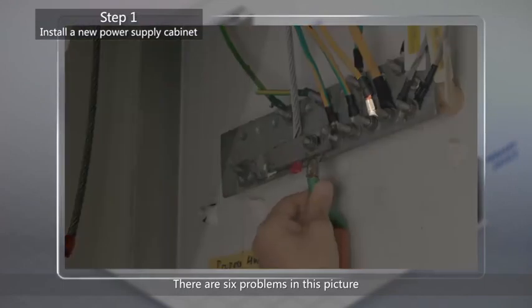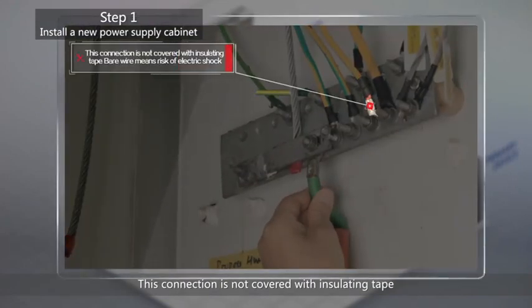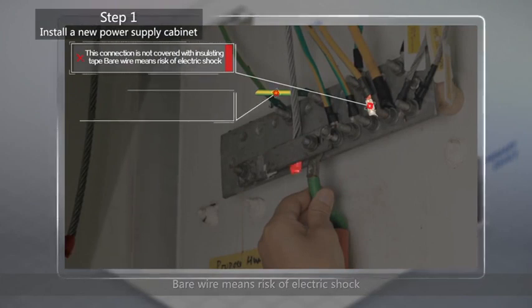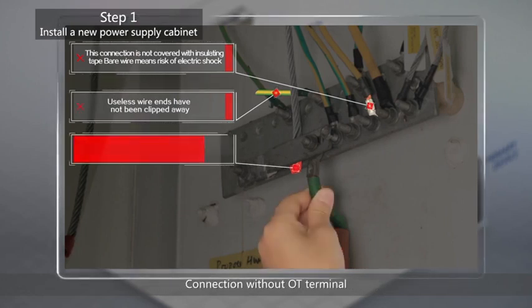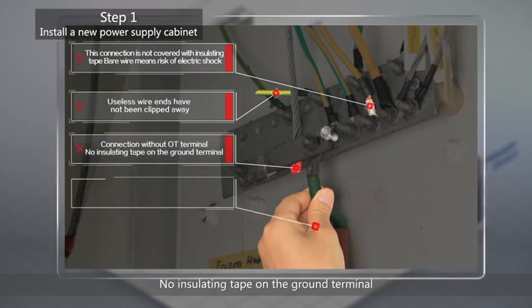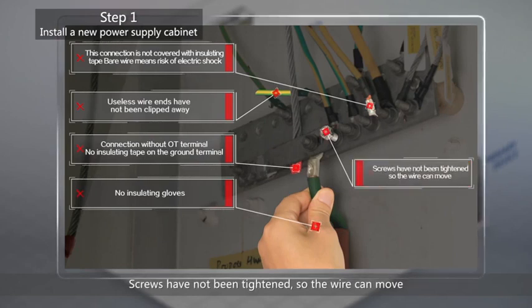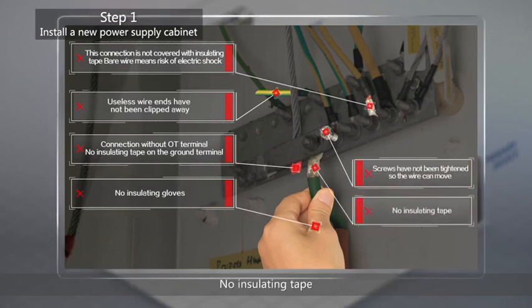There are six problems in this picture. This connection is not covered with insulating tape — bare wire means risk of electric shock. Useless wire ends have not been clipped away. There is a connection without an OT terminal. No insulating tape on the ground terminal. No insulating gloves. Screws have not been tightened, so the wire can move. No insulating tape.